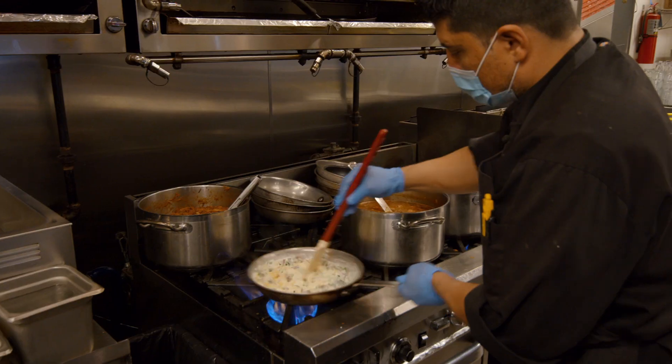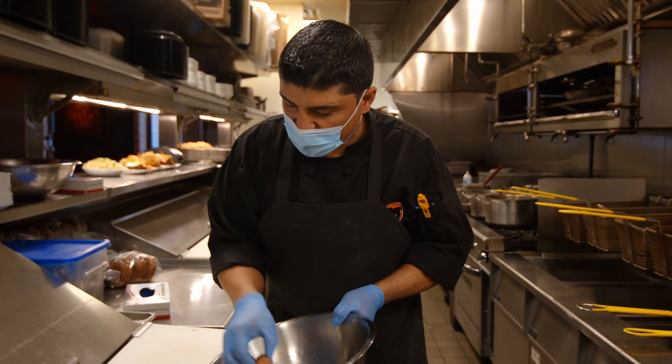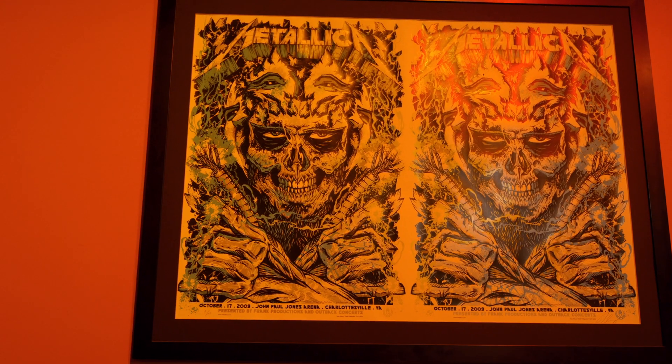Tell us, what do you love about Chicago? First of all, it's the food capital of the United States. It was recognized as the best culinary city in the country. And also, just the gritty, blue-collar work ethic. And of course, Chicagoans love metal music, and there's a huge metal community in Chicago.